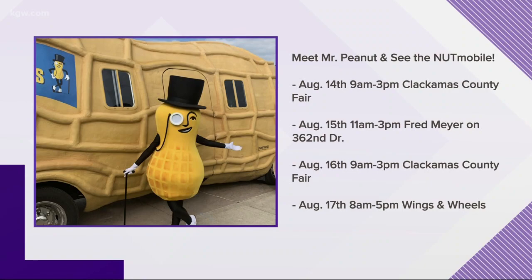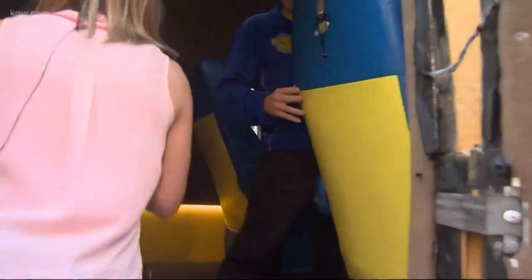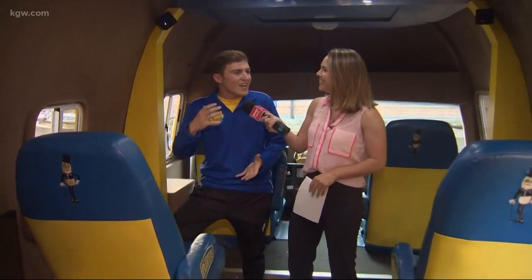Can we actually go inside the Nutmobile? Yeah, come on in — let's crack this shell open! We can say shell-o to the Nutmobile. I have not been in here; I had no idea what it was going to look like. It is nutty! Everything is super custom in here. We're built on a 2014 Isuzu chassis, like a box truck, and then they took it all apart, put it all together, and put this excellent shell on it — and here we are.